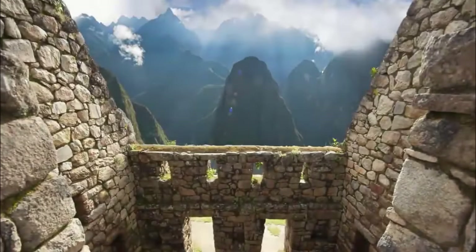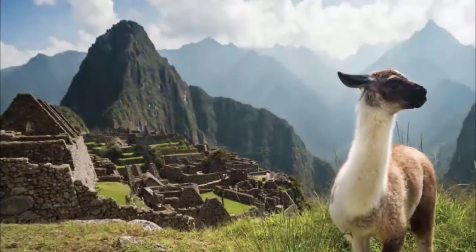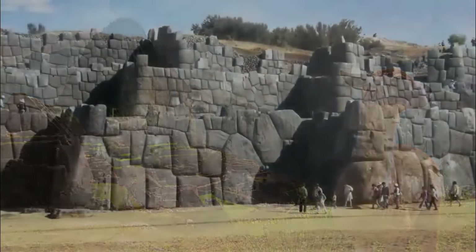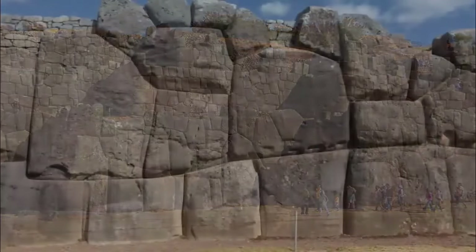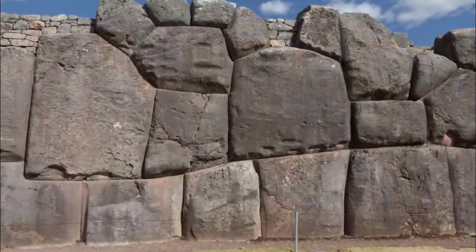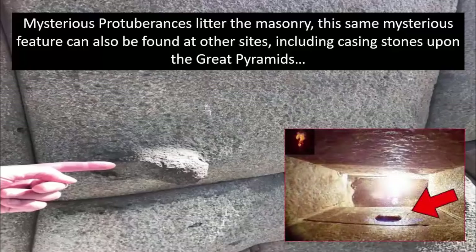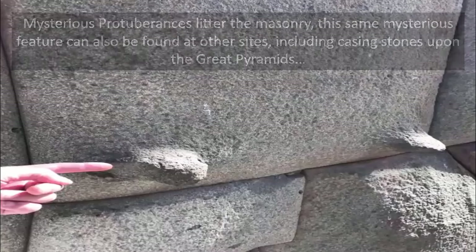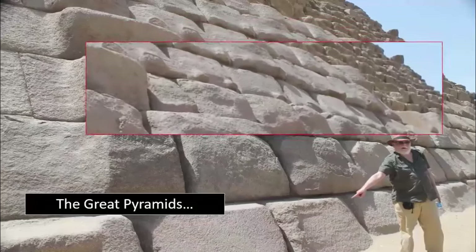Peru is undoubtedly a jewel in the crown of ancient sites found throughout the world. Not only does it contain some of the most astonishing, as yet unexplained polygonal masonry to be found anywhere, but it also contains many other anomalous advanced features built with such precision and prowess they are still utilized by modern-day man. Irrigation systems still flow with fresh water, as if they were built yesterday, still providing water to local residents in these mountainous areas.